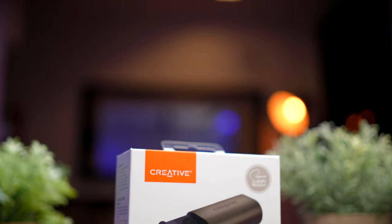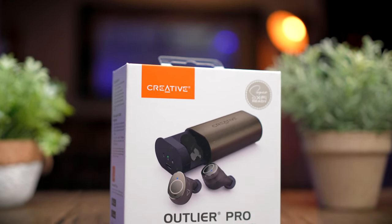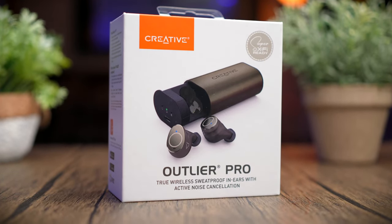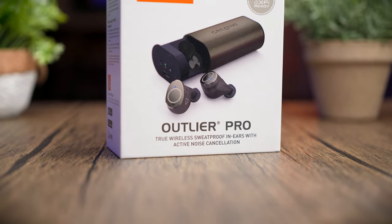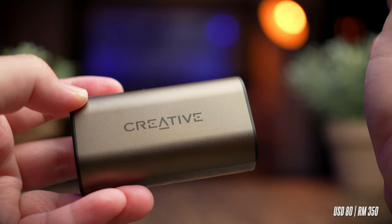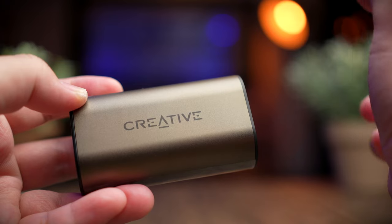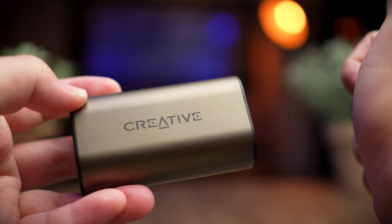The Outlier Pro was sent to me by Creative for review, and although it was sent over, I'll still be sharing my honest and unbiased opinion. The Outlier series is not exactly expensive. The Outlier Pro retails for about $80 USD or about 350 Malaysian Ringgit, but right now you can get them for about $68 USD or about 280 Malaysian Ringgit on their website. Definitely check out the links below while it's still at that price.